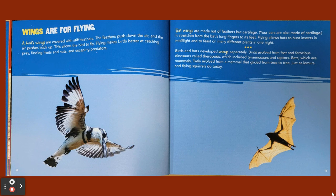Birds and bats developed wings separately. Birds evolved from fast and ferocious dinosaurs called theropods, which included tyrannosaurus and raptors. Bats, which are mammals, likely evolved from a mammal that glided from tree to tree, just as lemurs and flying squirrels do today.